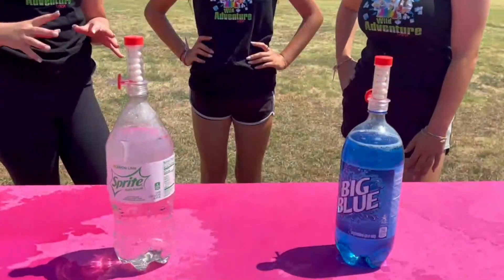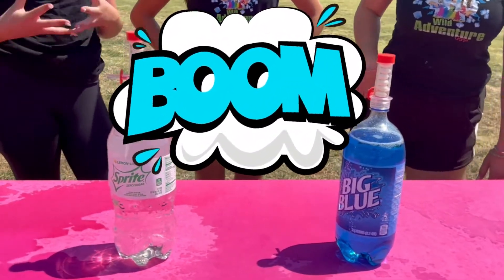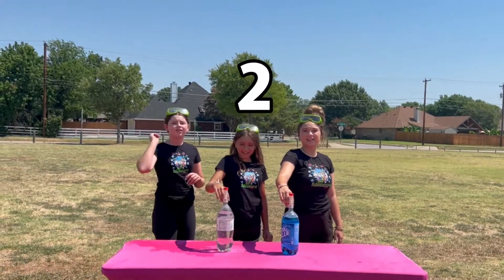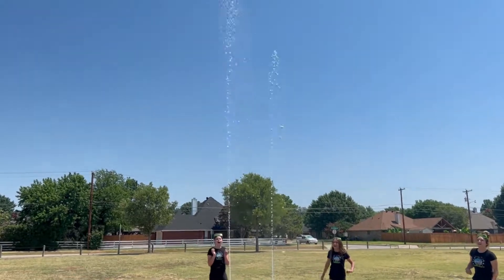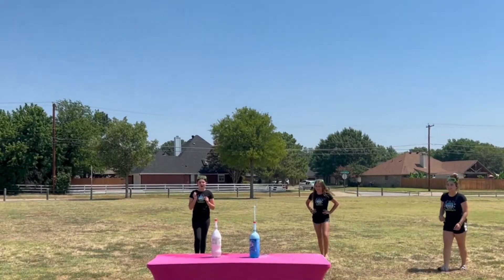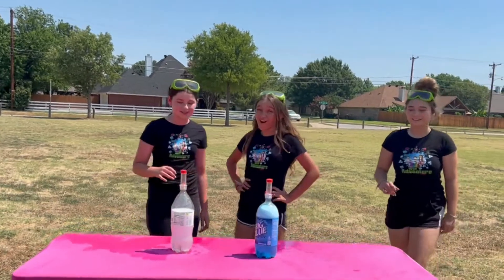Since we think the red won the first round, we're gonna see which one of these two will win the bonus round. Which one will it be? Okay, are you ready? Three, two, one! Whoa! It looks like Sprite definitely won! That was awesome!